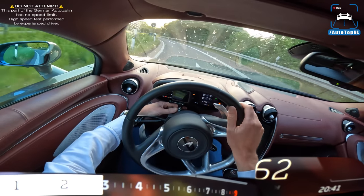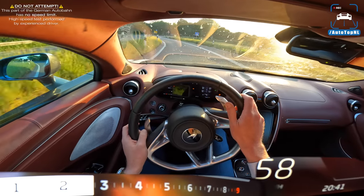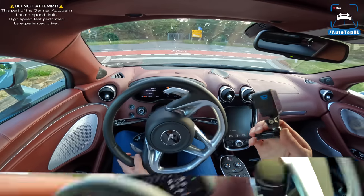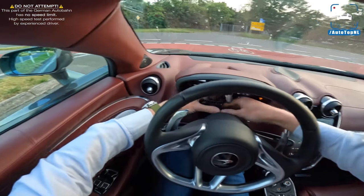Holy moly. I wasn't expecting it to be that quick. It was at like 300 kilometers an hour before I hit the corner to the left. Man, this thing is crazy.